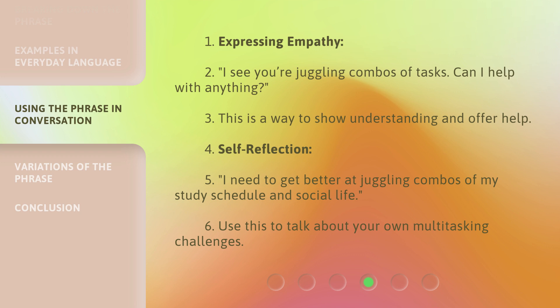Self-reflection: "I need to get better at juggling combos of my study schedule and social life." Use this to talk about your own multitasking challenges.